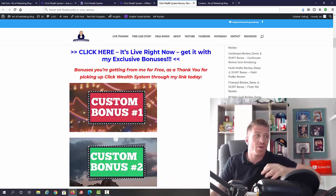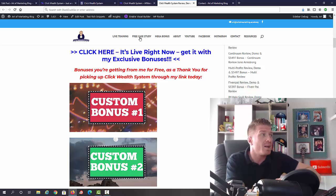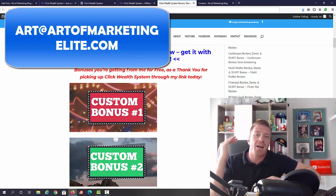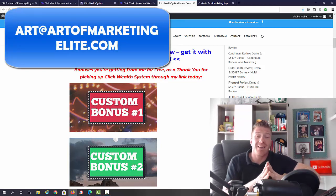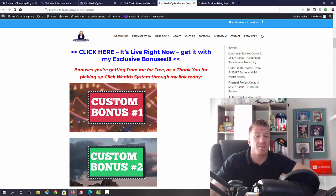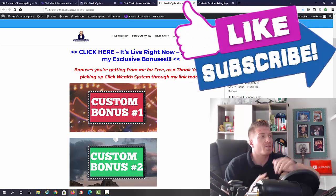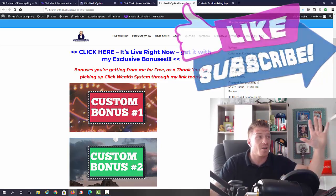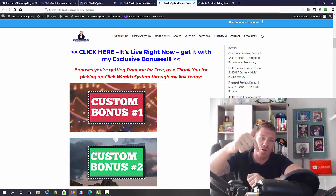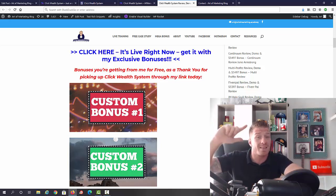Let me show you how to actually get my bonuses. I can't do this automatically, so you'll need to send me an email. After picking up Click Wealth System through my link, send an email to art@artofmarketingelite.com with a screenshot of your transaction ID to confirm you purchased through my link, and I'll send you the bonuses — well over $5,000 worth. This was my Click Wealth System review. Subscribe for more review videos, like this video, click the bell, leave a comment if you have any questions, and I'll see you in the next video.